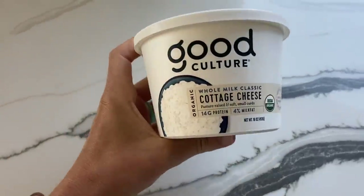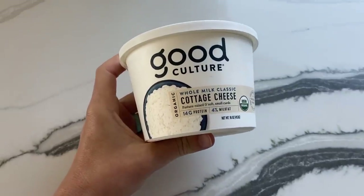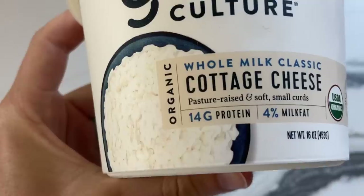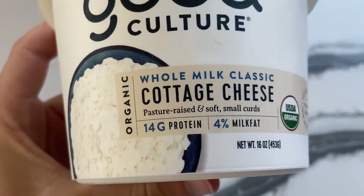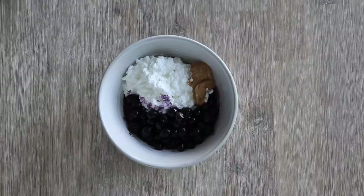The twelfth tip is to get friendly with cottage cheese. Cottage cheese is another one of those really high protein ingredients — about three-quarter cups has roughly 15 grams of protein. You can use it in so many different ways: I love eating cottage cheese bowls with some berries and nuts or peanut butter on top, or I'll make my protein pancakes and put some cottage cheese on top as a little topping. There are a lot of different ways you can incorporate cottage cheese to sneak in more protein.